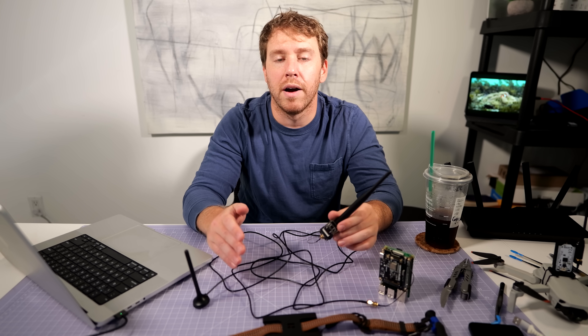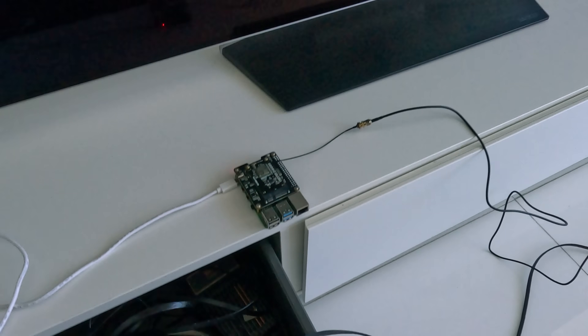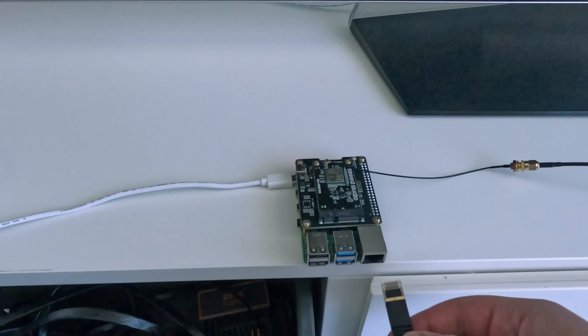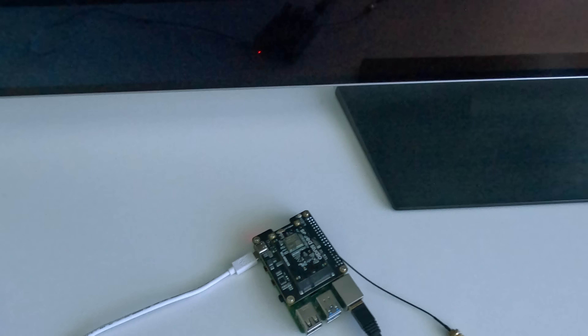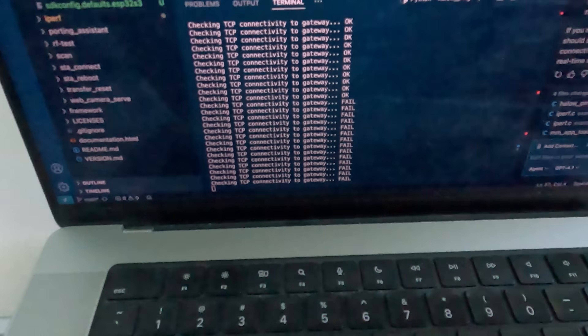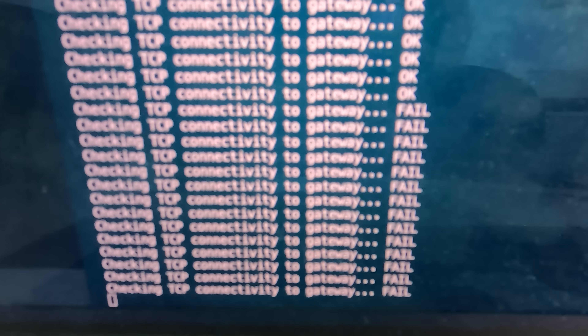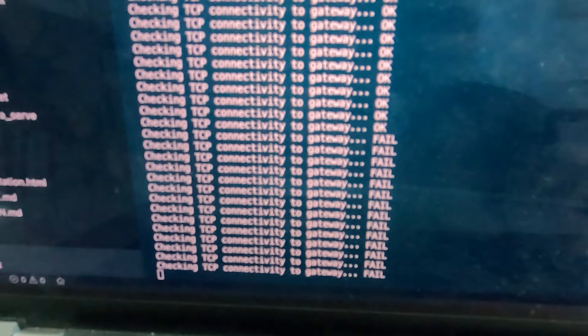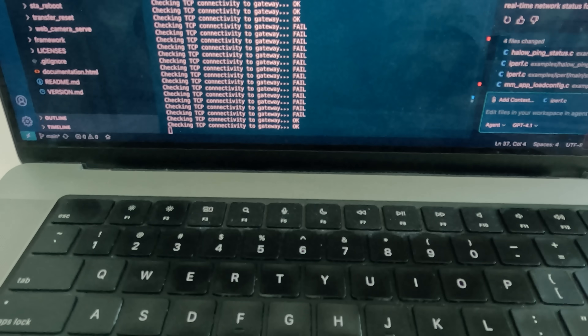Time to see if it can survive Miami concrete. We can see the device trying to connect — it says fail, fail, fail — because the gateway isn't connected yet. Once the gateway is plugged in, we should see it switch to success. And there it goes — it'll keep checking every three seconds.